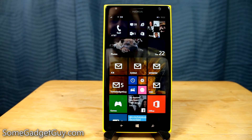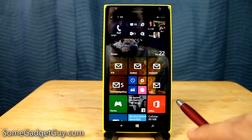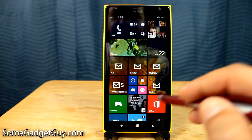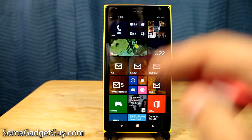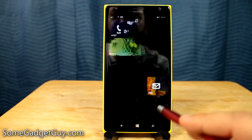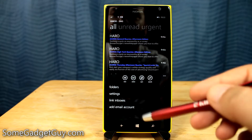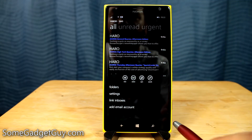Hey everybody, SomeGadgetGuy here with a quick email tip for those of us rocking the Windows Phone. This question comes from YouTube viewer Chaitanya Narula, who noticed in his email that it syncs via an interval setting. He was curious as to how he might speed up that email experience so that when an email is sent, the second it hits his inbox, it's going to go directly to his phone.